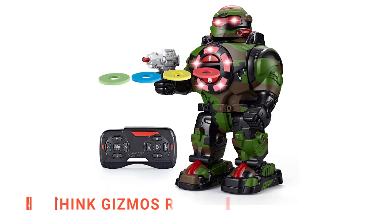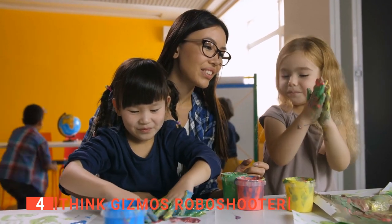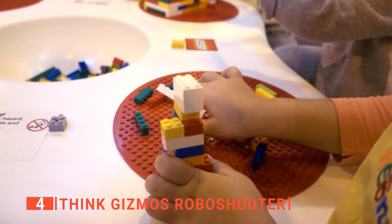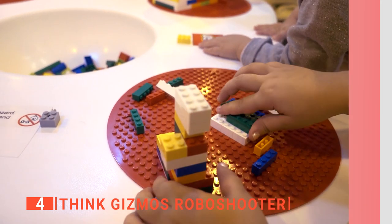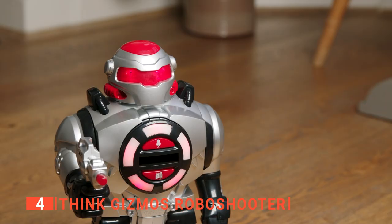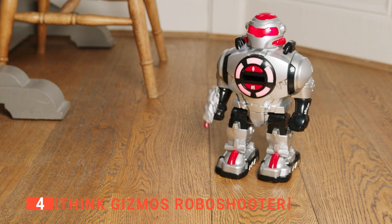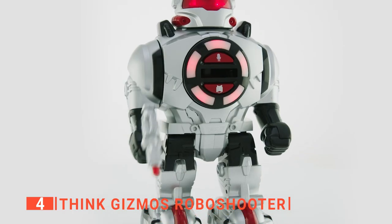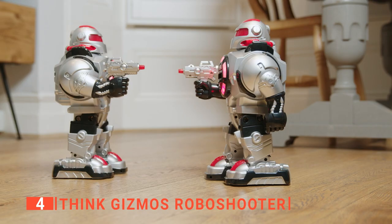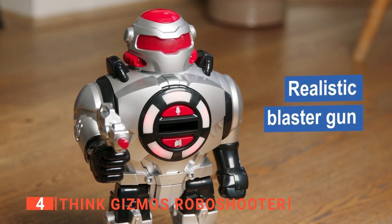Up next in fourth place is the Think Gizmos RoboShooter. Some kids are unimpressed by basic toys, and their inquisitiveness makes them want more of a challenge than just a plaything. Since toys are one of the best ways to enhance a child's physical, mental, and social abilities, a remote control robot like the Think Gizmos RoboShooter may just be what your little techie needs. We particularly like that you can get two or more of these robots and use their remote controls so they will not interfere with each other, meaning your kids can enjoy a multiplayer fun battle with the robots shooting at each other.